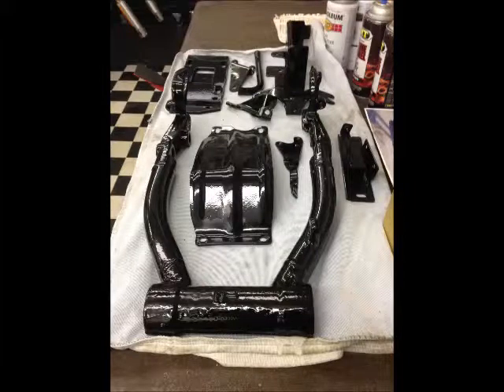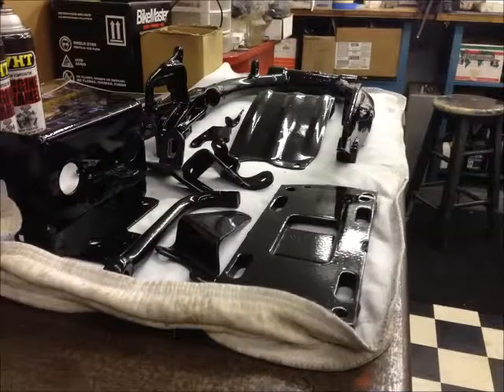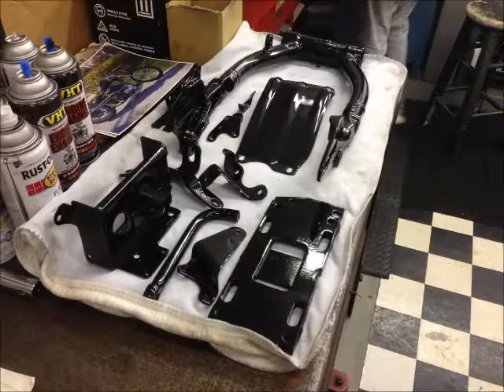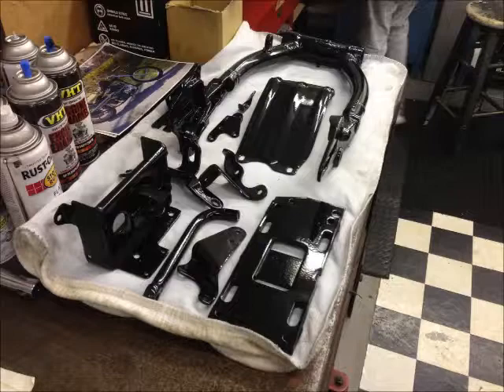Hey guys, welcome back to another YouTube video from McKeever Custom Choppers. This is a request I've been getting from you guys, which is very cool — to shoot the bikes before they're built in progress. So what you're seeing now is a 71 Superglide Boat Tail in red, white, and blue.